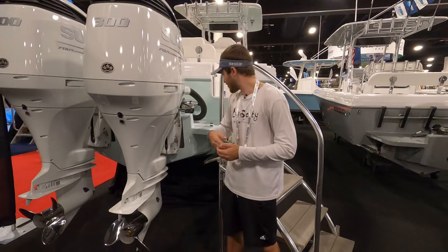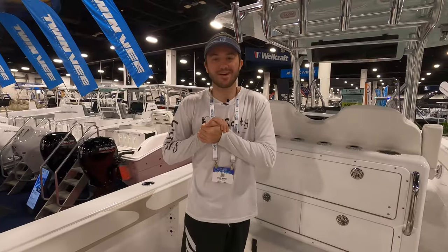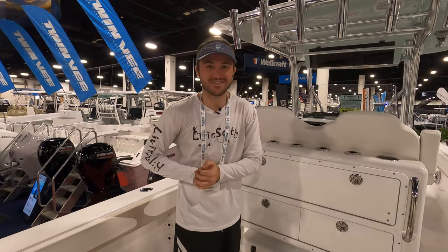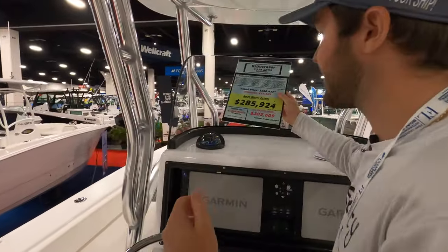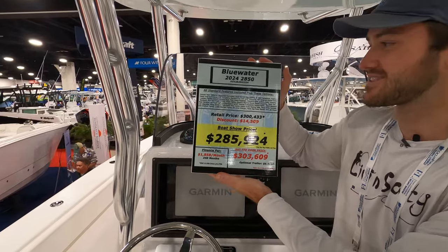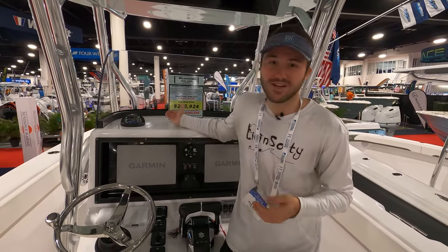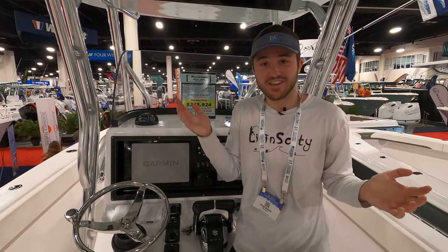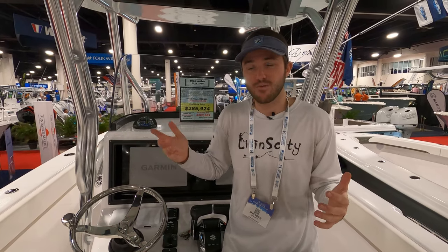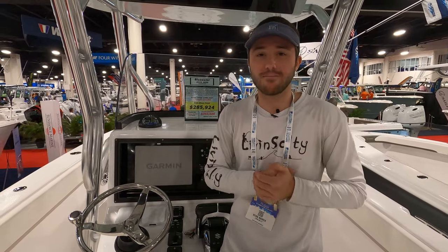On the back of this 28-foot Blue Water center console we're going to have a nice big swim platform, which is going to be the home of your beautiful 300-horsepower Suzuki engines. Now that's going to wrap it up for the walkthrough of this beautiful 28-foot Blue Water center console. What better way to wrap up the video than to tell you the price: this 28-foot Blue Water could be yours for $285,000. The boat market is not what it used to be five years ago — boats definitely cost more money — but $285,000 for a 28-foot center console nowadays is a very good price, especially when you're getting the build quality of Blue Water. This boat is for the fishermen out there looking for a nice, dependable, good-riding boat that's going to take you offshore.